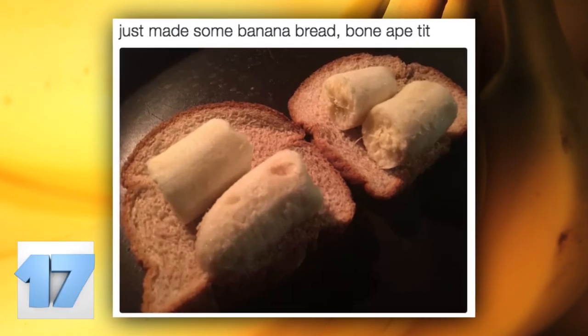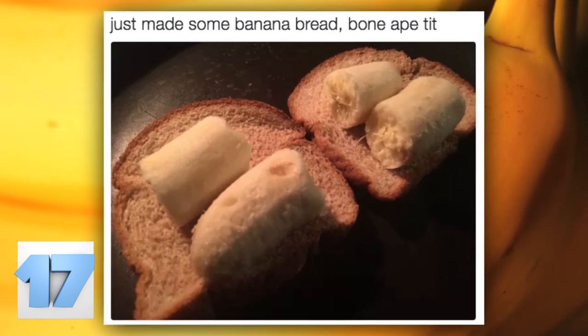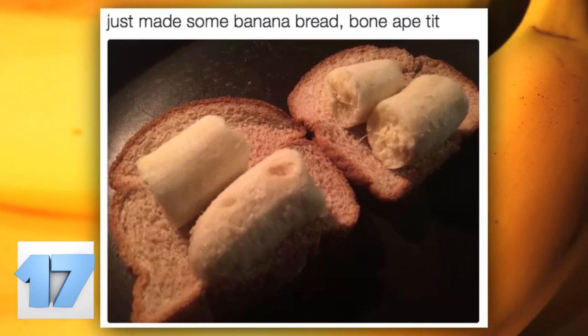Number 17: Banana bread recipe. Just like the cornbread in number 20, the banana bread you see in this picture was made using the same techniques. People should really stop complaining that cooking is hard — it's not.